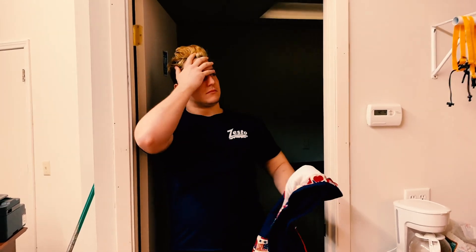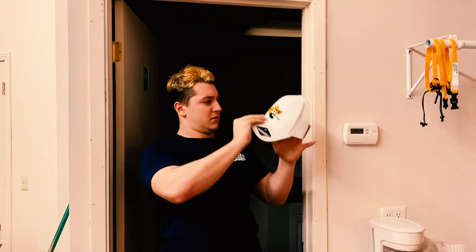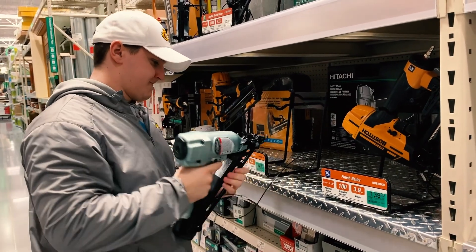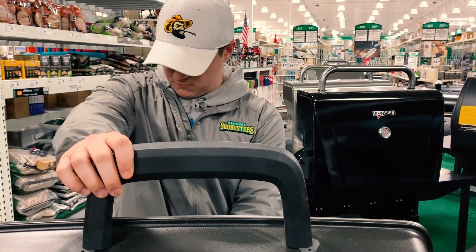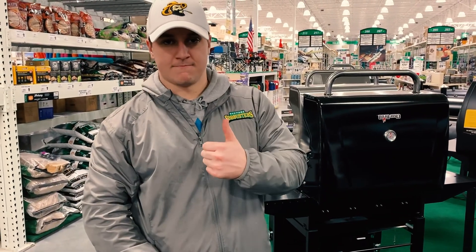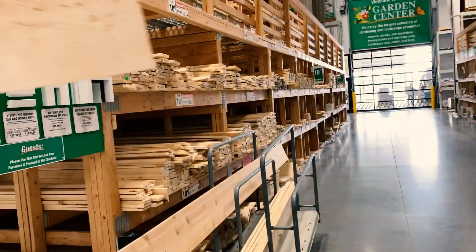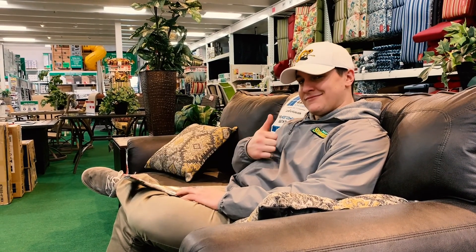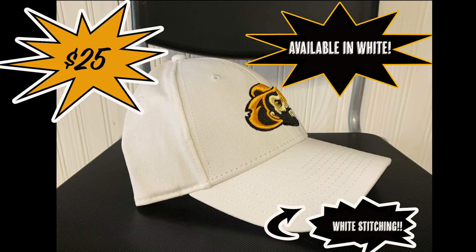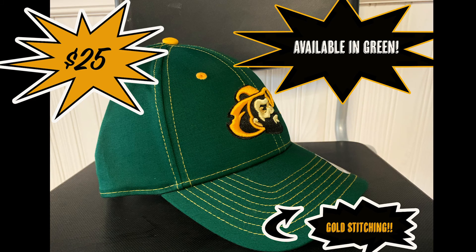Need something to cover up that bedhead before heading to the store on a Saturday morning? We have the hat for you! This cloth-based design is great for picking out that new power tool, grilling up a juicy steak, getting your supplies for the kids' new treehouse, or just relaxing on the couch. This comfortable design is available in four colors, so come pick up yours today.